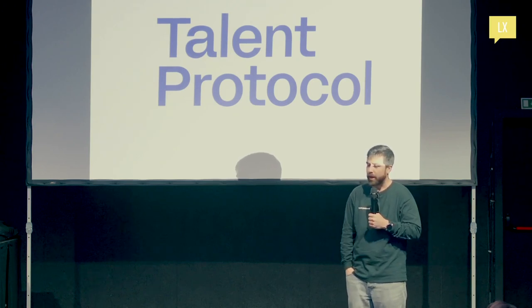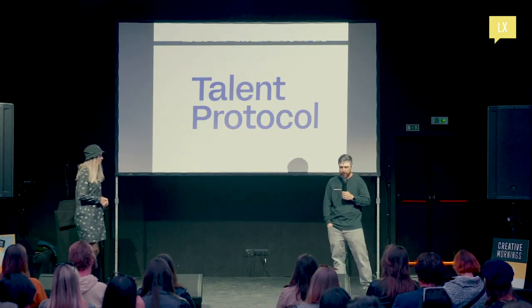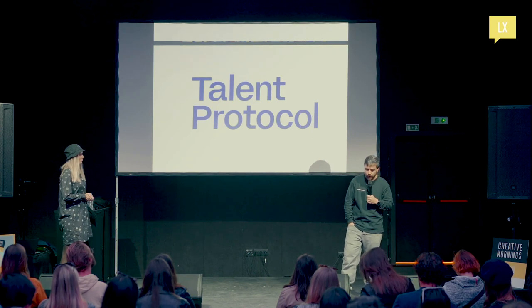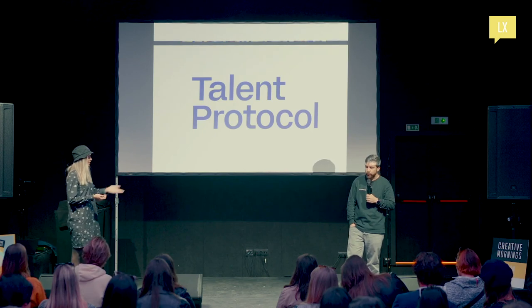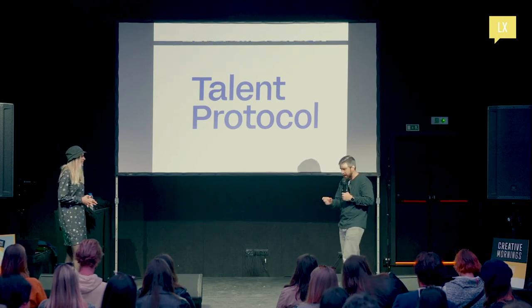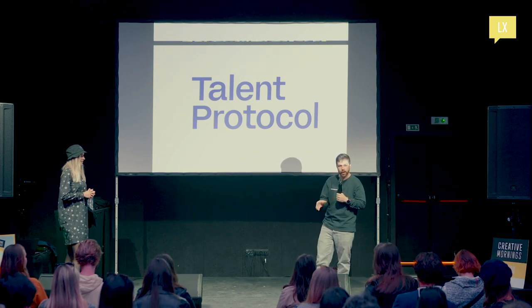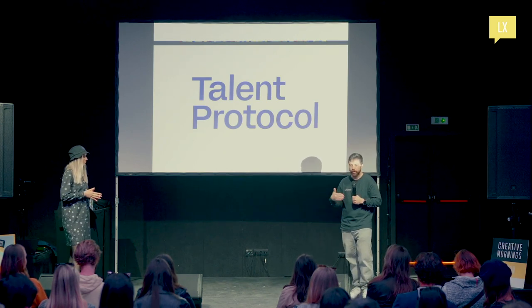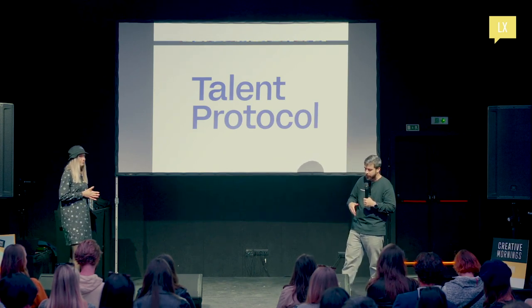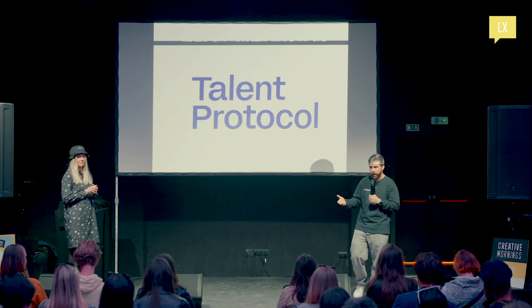D-Nights' next event is going to be on the 9th of June. That week, from the 5th to the 9th of June, is unofficially going to be a blockchain week in Lisbon. There's the Non-Fungible Conference, Epic Web3, and a bunch of other events.